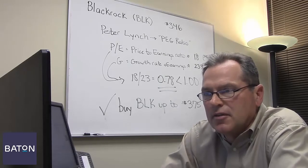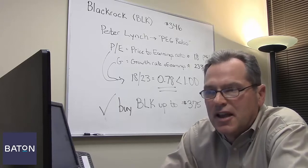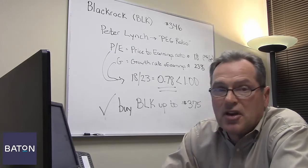Today is November 19, 2014, and I want to talk to you about one of our favorite stocks, which is BlackRock, the symbol BLK. Bataan rates it a buy right now according to our unique stock rating system that's based on some of the all-time great investors.